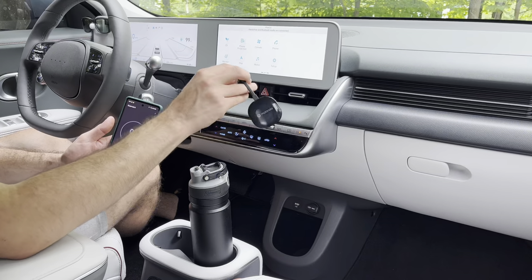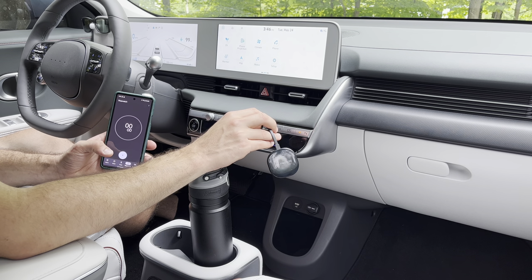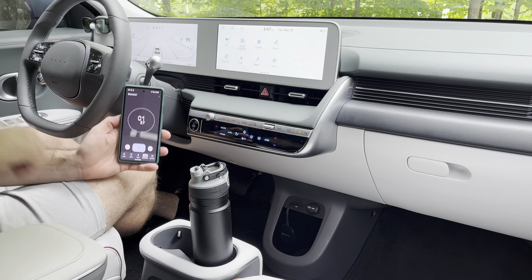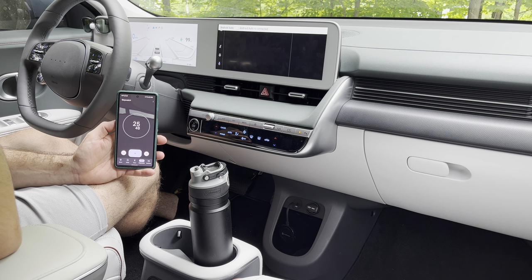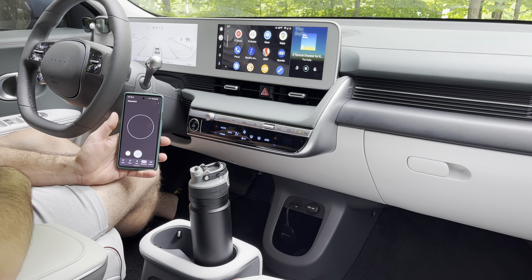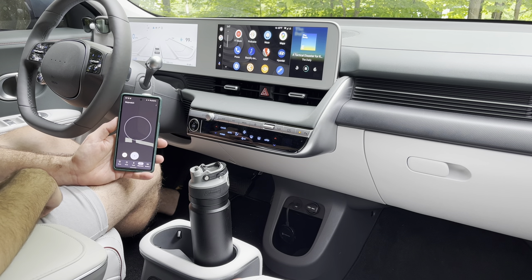So I've got the Motorola MA1 right here and a stopwatch on my phone — we'll see in real time just how long it takes to connect. Plugged in. All right, just under 30 seconds. Not too bad. It'd be nice if it were a little quicker, but I don't know how quick cars with native Apple CarPlay or Android Auto connect, so I don't really have a frame of reference for speed.